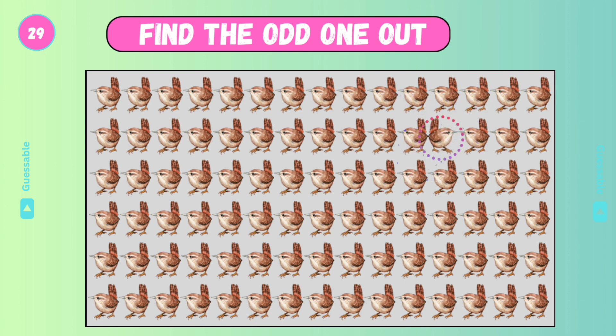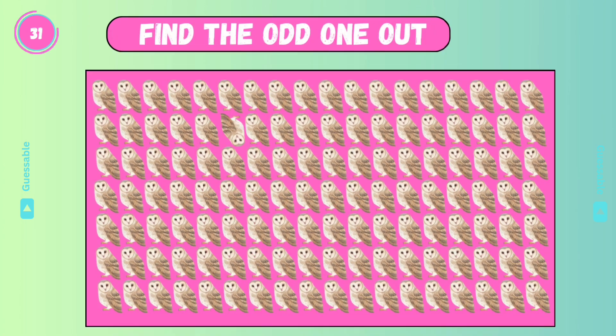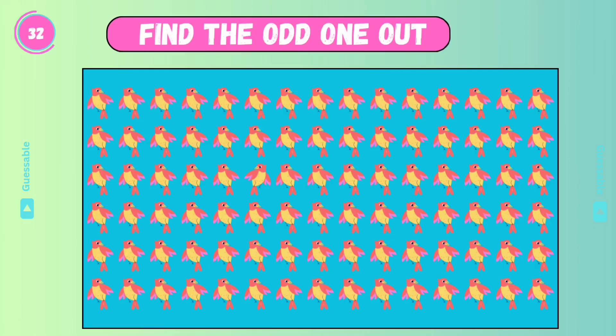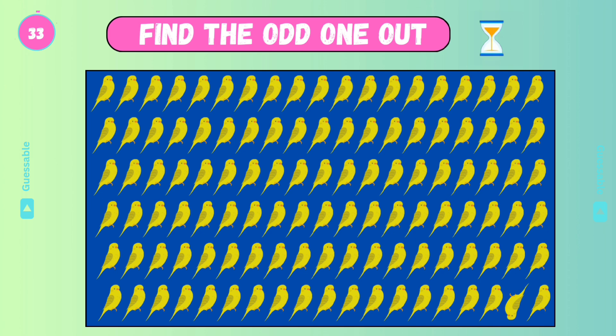Yes! Check this one. Good. Wow, check this one. Good. Find out! Yes. Find the odd one.